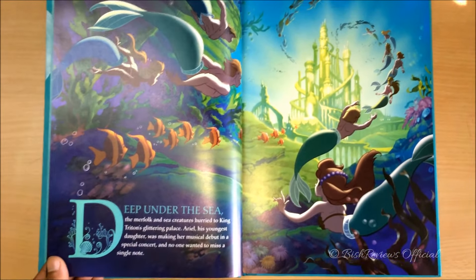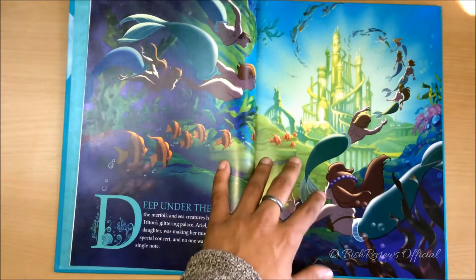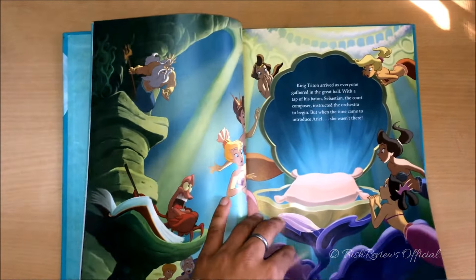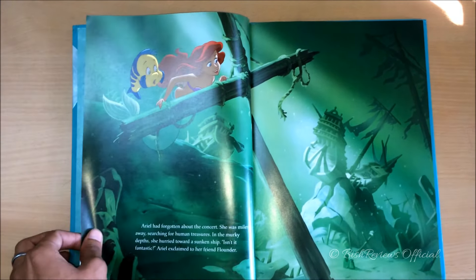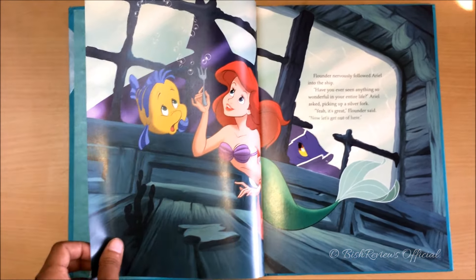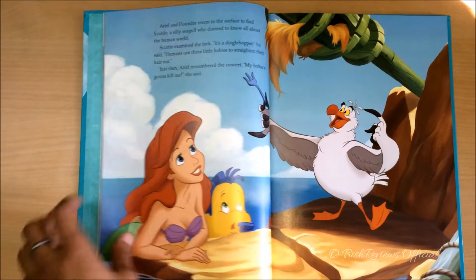Here begins the story. If you want to read it, please pause the video — I'll be as slow as possible turning the pages. Here we can see Atlantica, Ariel's sisters, King Triton, Sebastian, and more. And here's Ariel — she has gone to explore a sunken ship, where she finds a fork and some human stuff. She goes to Scuttle to know all about it, because he's a self-proclaimed human expert.